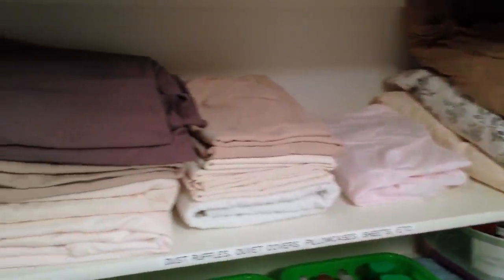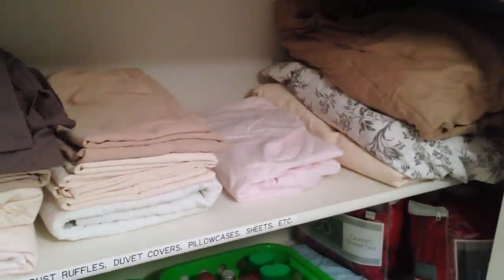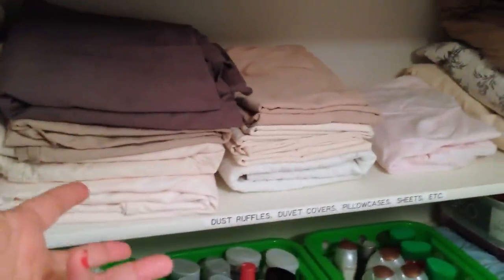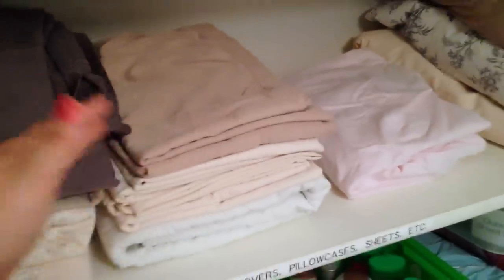On the next level is where I put our dust ruffles, duvet covers, pillowcases, sheets, etc. I like having these all on one shelf so I'm not searching between different shelves. I have seen on Pinterest the trick to put sheet sets inside pillowcases, but that never ever worked for me.